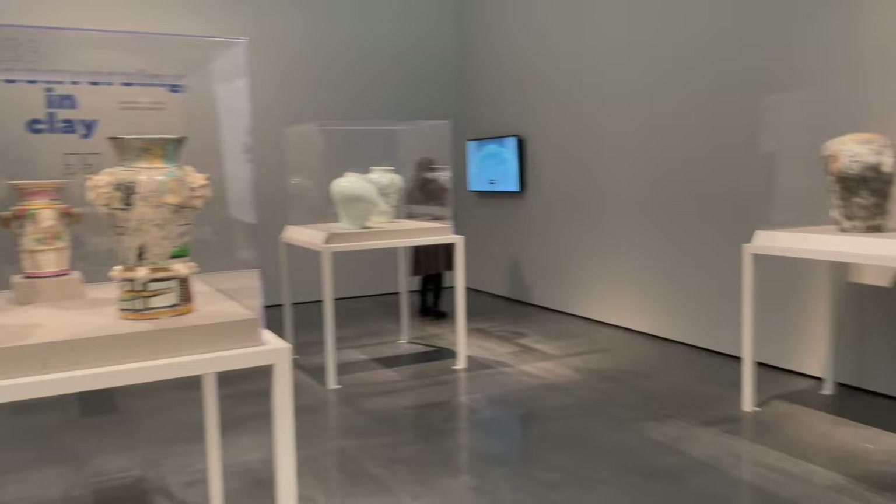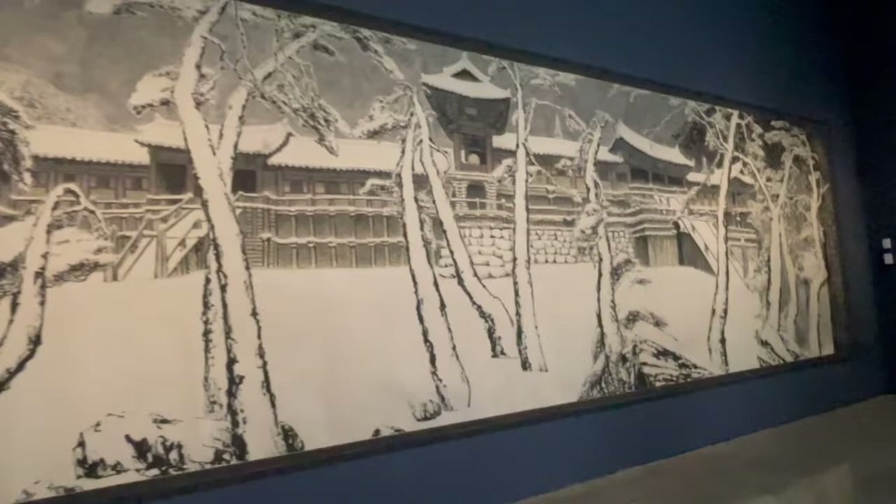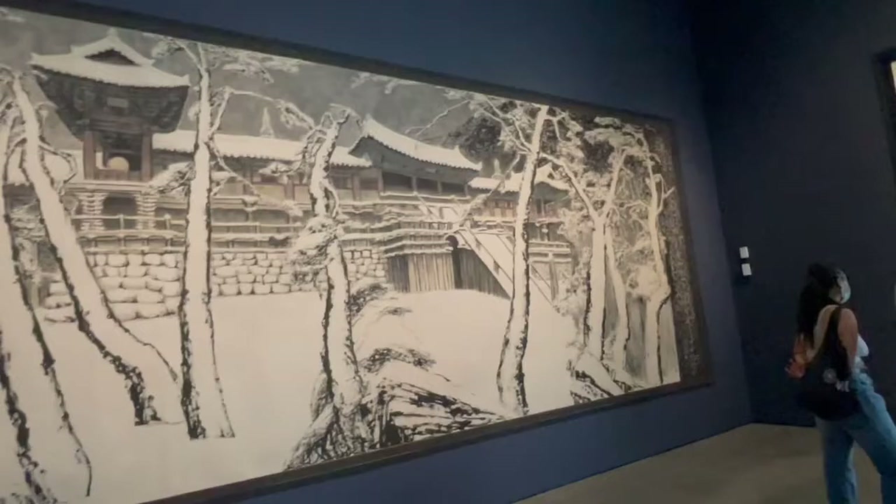We're now on the other side of the LACMA museum, in an exhibit by a Korean artist named Park Desang. The paintings tell a story about the past — what happened during the years when he was growing up. I also really like that the paintings are very big.